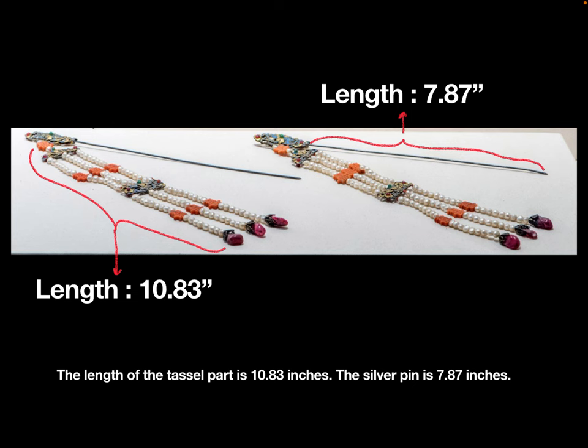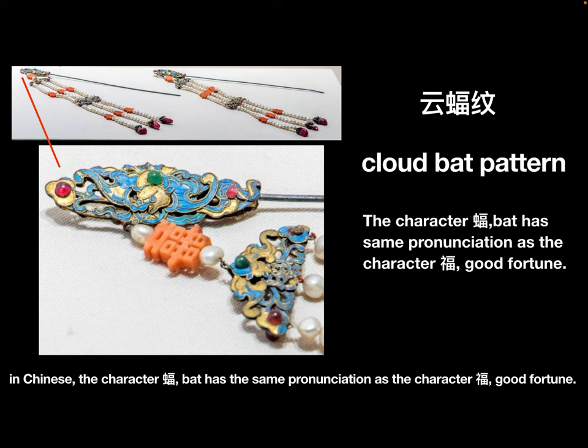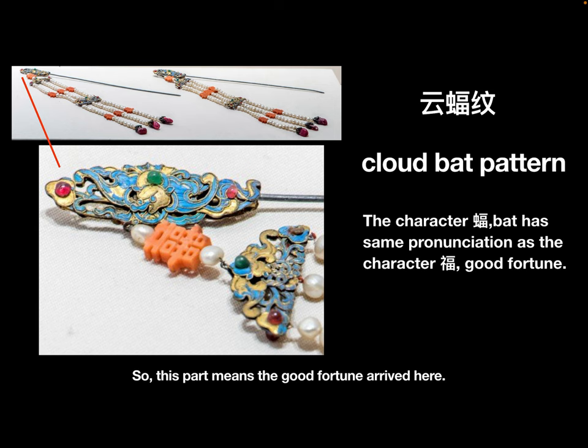On the top, there is a Dianchui Gilded Silver Cloud Bat Pattern Decoration. In Chinese, the character 'fu' meaning 'bat' has the same pronunciation as the character 'fu' meaning 'good fortune,' so this part symbolizes good fortune arriving.